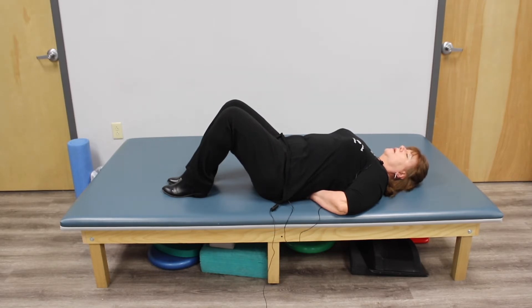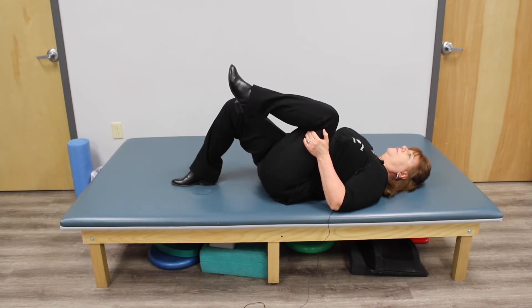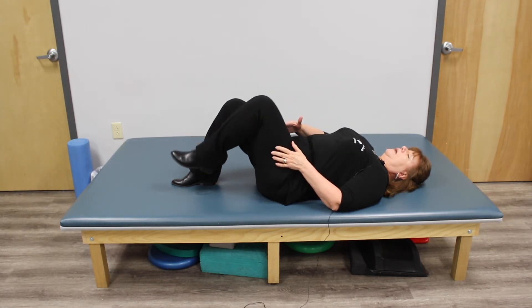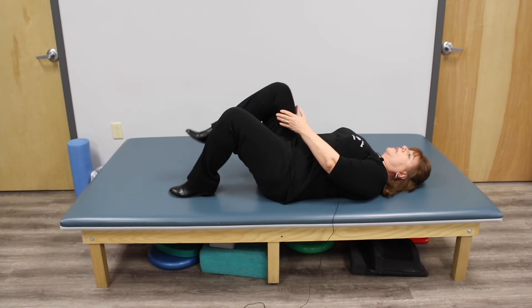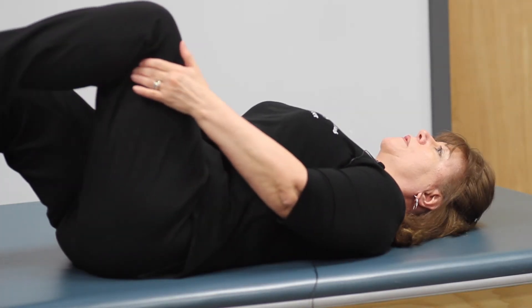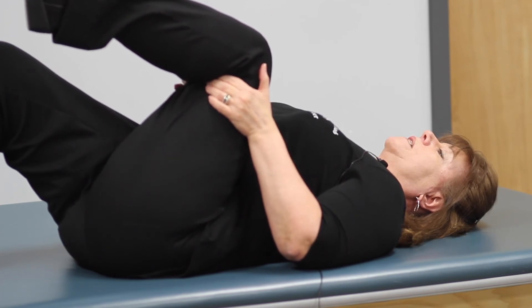So it's: take a breath in, tummy rises, back arches just a little bit, and then blow that air out, flattening the back, tightening the abdomen. Hold that three to five seconds, breathe in again, and blow it out. Once you feel like you have good control of that, the next thing you can try is the same thing — take a deep breath in, and as you blow that air out, you can bring one knee into your chest. Then breathe in again as you lower the leg, breathe out, flatten the back, and bring the other knee to your chest. Breathe in, blow out, bring the opposite leg in, flatten that back, and hold it there. That helps to release the tension across the lower back.